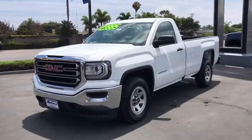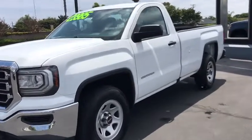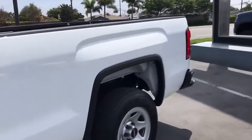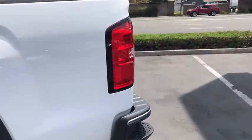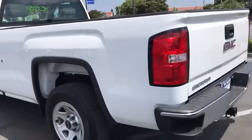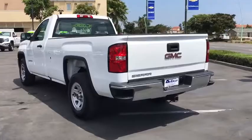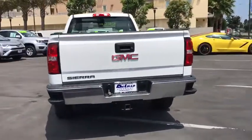Looking for the right vehicle? Check out the 2018 GMC Sierra 1500. The Sierra 1500 offers a 5-star frontal and side crash test rating and a combination of mechanics and aerodynamics that give it better conventional V8 fuel economy than any competitor.